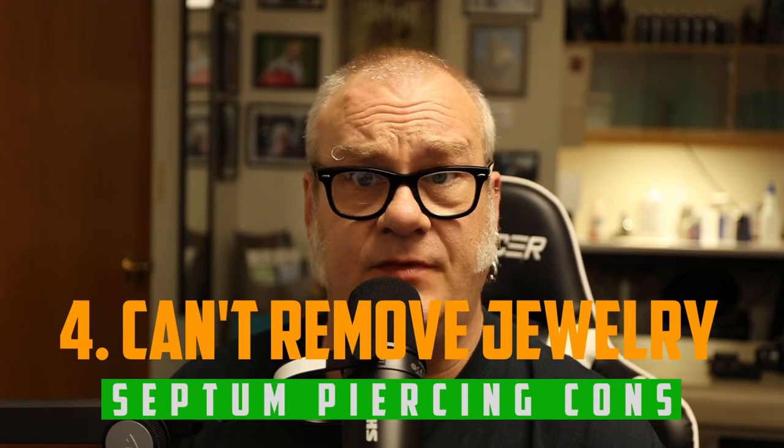Con number four: you can't remove the jewelry during the healing process. People often get it done with a ring, then find out their boss won't allow it at work — and they're calling me two days into healing asking how to change the jewelry. You need to leave the jewelry in the whole time. You can lose a piercing: if you leave it out too long, it can be difficult to get the jewelry back in, or it can close on you.